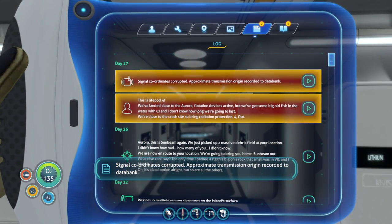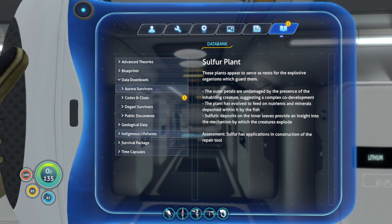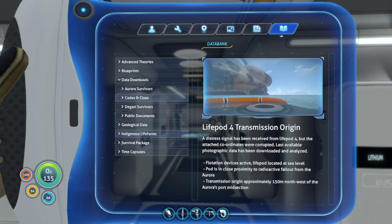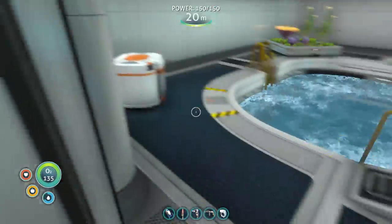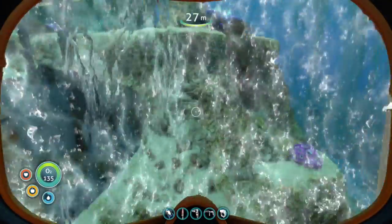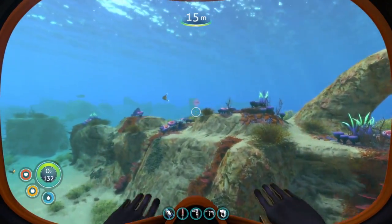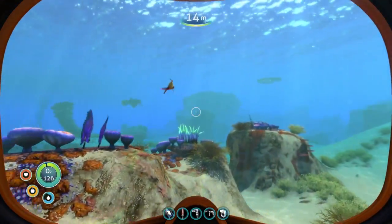Well, since we're going to the Aurora crash site anyway, that's a pretty easy stop. Lightpod 4 transmission origin — I think I've actually seen this before. Yeah, Lightpod 4 crew log, so we've actually already been there. I'm going to grab two bladder fish quick, get two bottles of water, and we will be all set to go see what the Aurora has to offer.